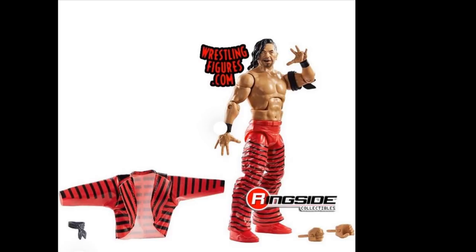That pretty much does it for all the new images we got. We don't have Shelton Benjamin or Dusty Road images just yet, or any more Elite 64. You can pre-order all of these figures from Ringside Collectibles using the promo code MDTOYS to save 10%. Thank you so much for watching — if I get any more images of Elite 63, 64, 65, or whatever, I will for sure let you guys know. See you in the next video!